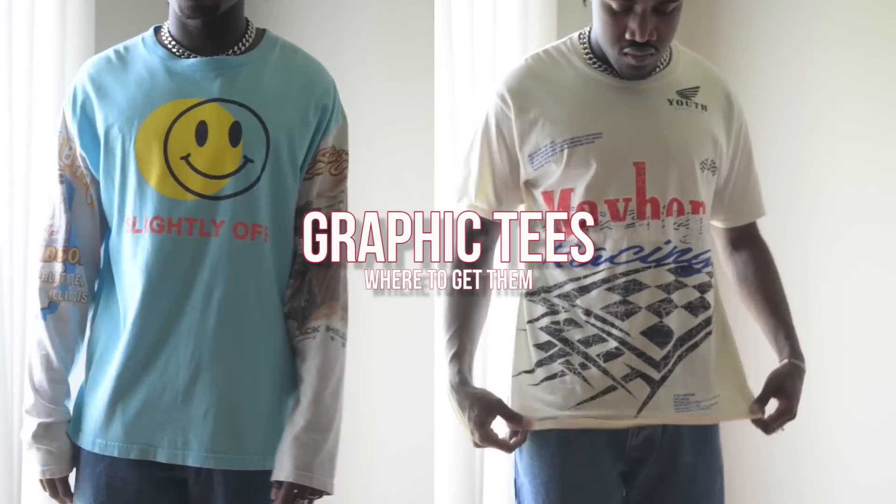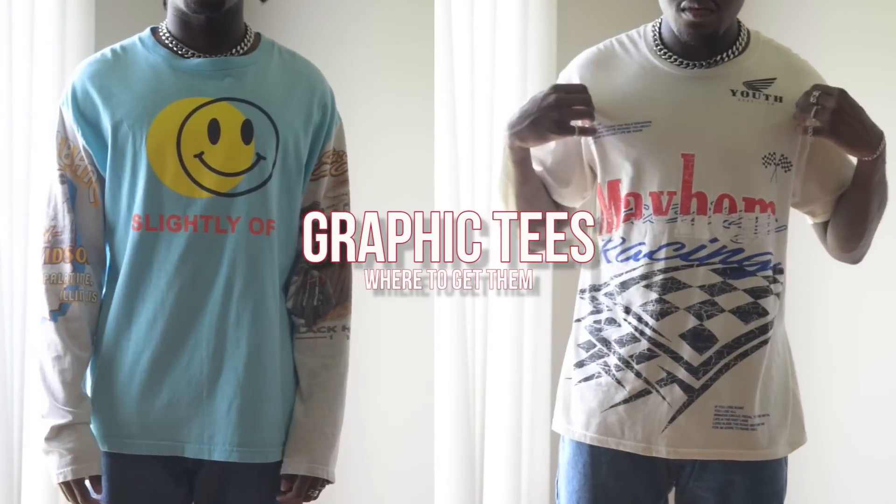Yo, what's good Gritty gang? It's Gritty back with another video. Today's video, we're going to talk about graphic tees, because in the summertime, this is definitely one of those top essentials that you need to make your outfit stand out. I'm going to give a rundown of where to buy or just places to get graphic tees, because sometimes it can be kind of difficult to find good ones.